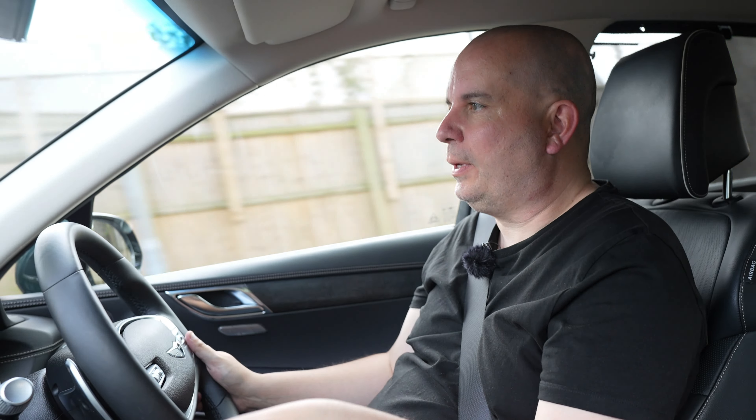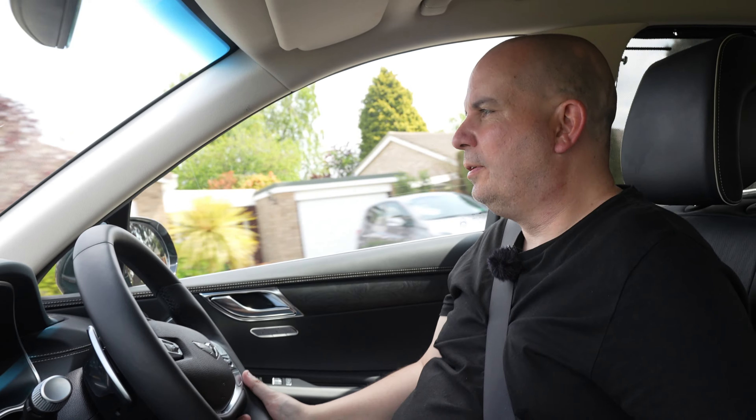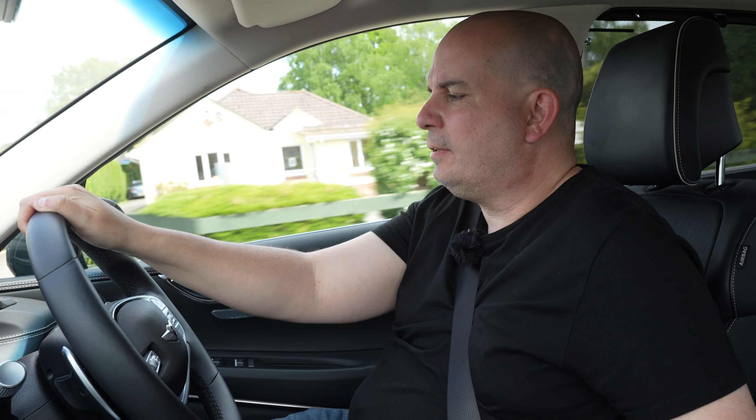I've recently tested the Genesis G80, which is more or less a saloon version of this car, and one slight letdown on that was the ride quality didn't quite match the cabin refinement. With this one, I think that problem's been eradicated — it's much, much smoother. I'm on a very bumpy road and it's soaking up the bumps very well. It's not a sporty ride, but why would you want that in a large SUV? You've got different drive modes — eco, comfort and sport — plus special settings for snow, mud or sand.